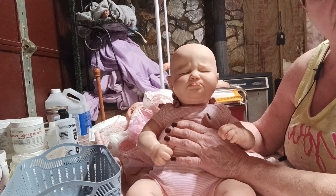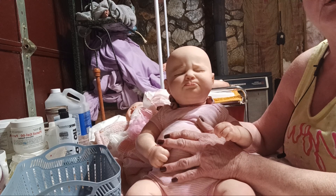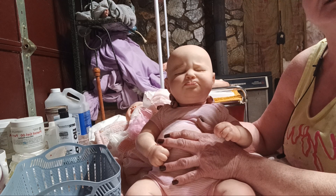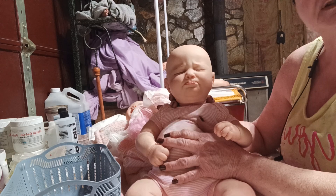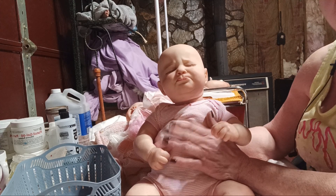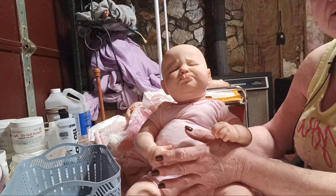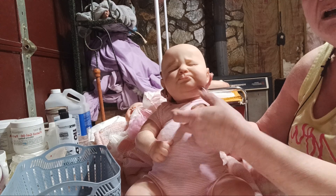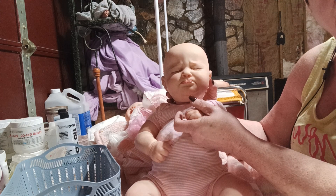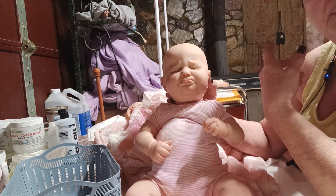My husband had congestive heart failure last year in 2023. We were in the hospital seven different times — sometimes four days, sometimes six days, sometimes seven days — in three different hospitals. He's been really sick. The congestive heart failure has made him super tired; he can't do much of anything, he can't breathe well a lot of times.